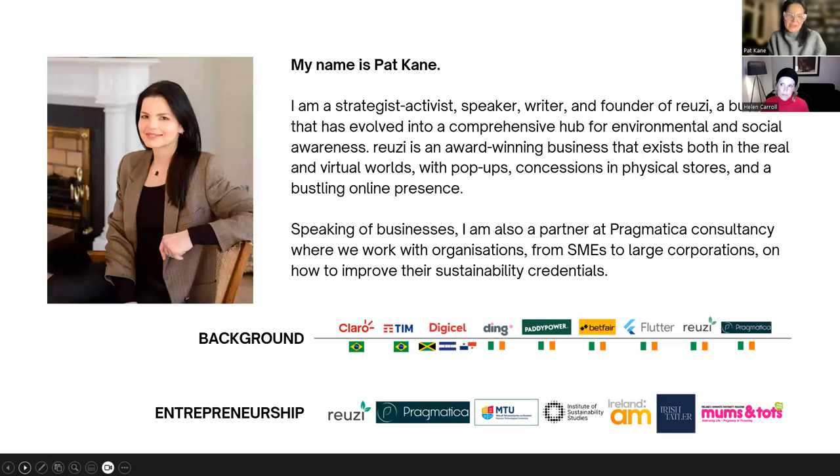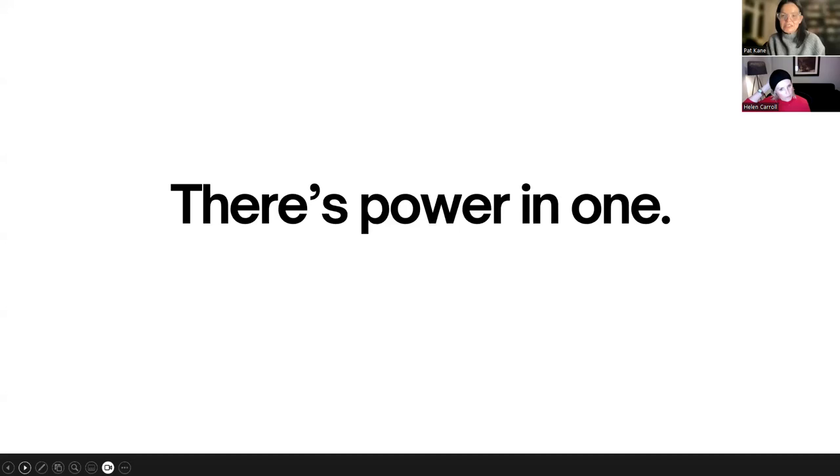I come from the corporate world, and about five or six years ago I joined the sustainability movement. I launched my business Reusing - a one-stop shop for sustainable living products in Dublin. Most recently I also launched my own consultancy supporting businesses from small to large corporations on improving their green credentials, called Pragmatica. I write and feature on several media vehicles, always promoting the power of one - meaning that collectively, if we were to adopt better habits, we could indeed make a difference.